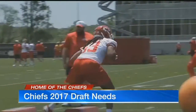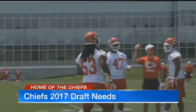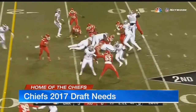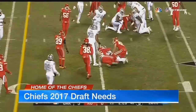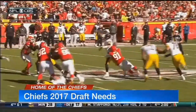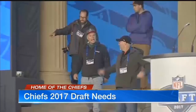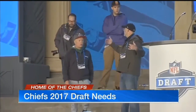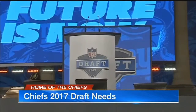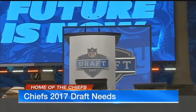The Chiefs need more depth at inside linebacker, and Dorsey says this is a deep class for edge rushers. Both will be needs for the Chiefs in this 2017 draft. Each one of them has some special traits that could help not only a 4-3 team, but also there's a lot of those 4-3 ends that have shown the ability to stand up and play a 3-4 outside linebacker and be athletic enough to drop in space when called upon. I do like the depth of the edge rushers this year.